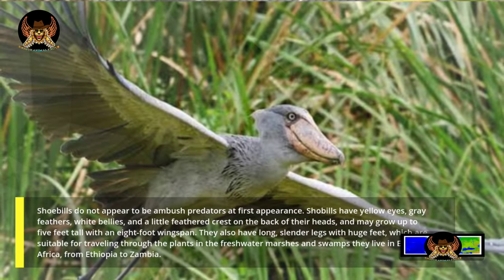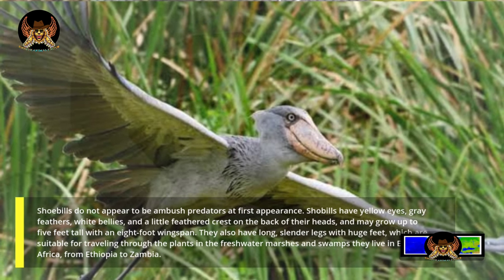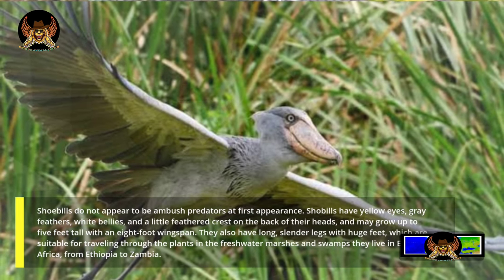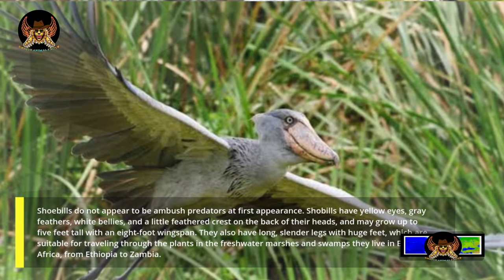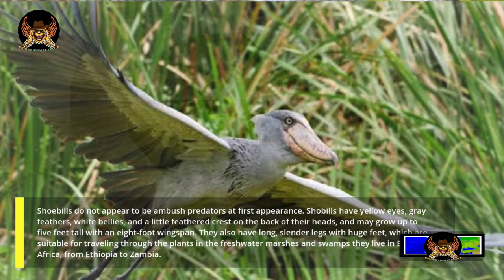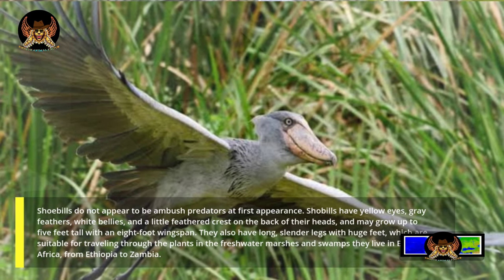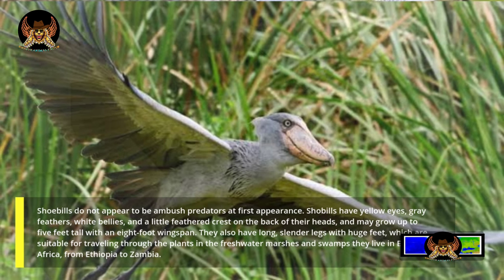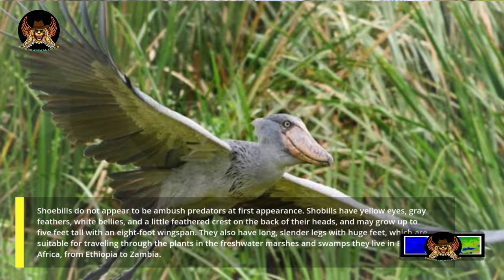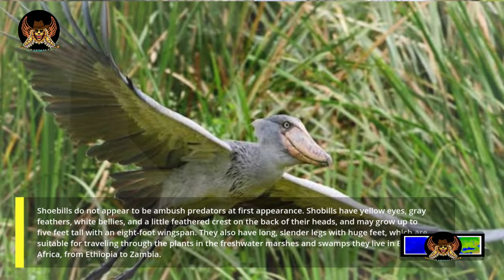It even eats Nile monitor lizards and newborn crocodiles. Shoebills do not appear to be ambush predators at first glance. They have yellow eyes, gray feathers, white bellies, and a small feathered crest on the back of their heads, and may grow up to five feet tall with an eight-foot wingspan. They also have long, slender legs with huge feet, suitable for traveling through the plants in the freshwater marshes and swamps they inhabit in East Africa, from Ethiopia to Zambia.